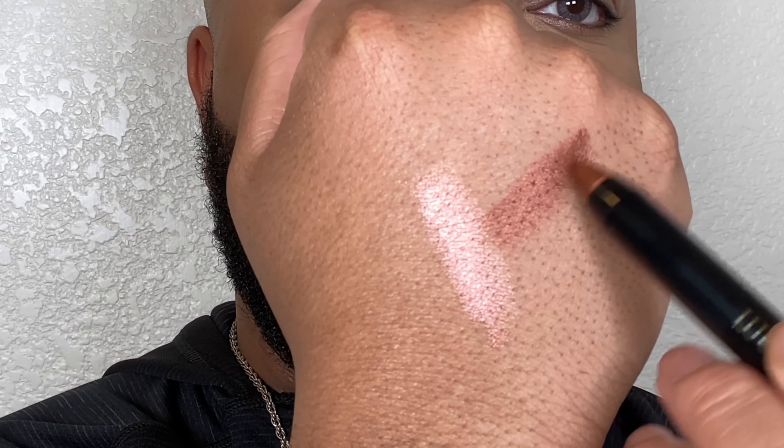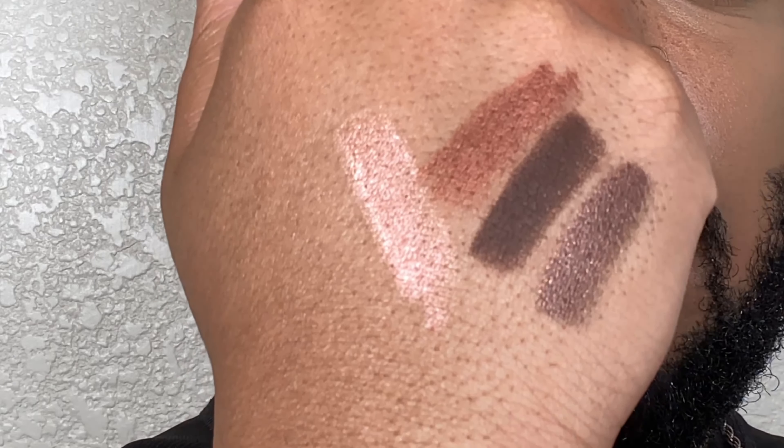So we're gonna start with Rosy Posy. I love how creamy it is already right off the bat. They're also easy to apply, travel-friendly, and available in radiant matte and shimmer shades.